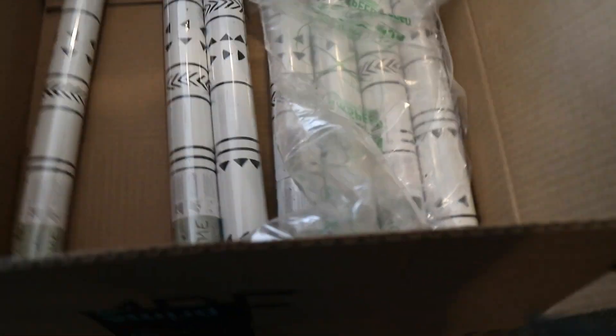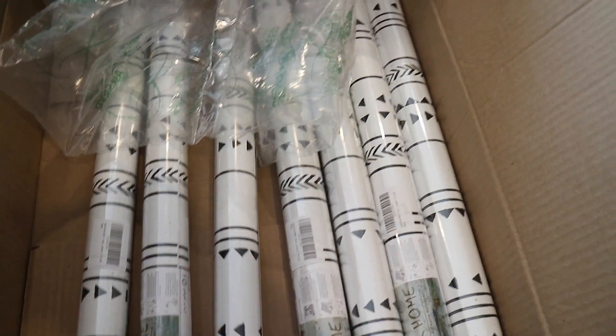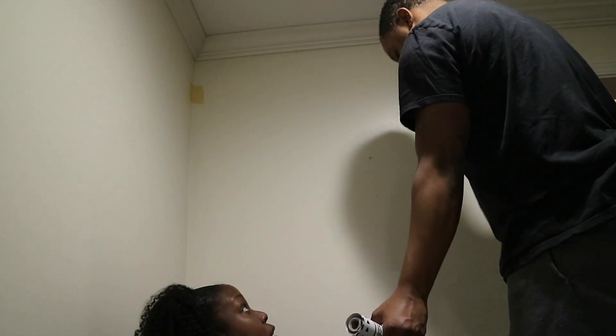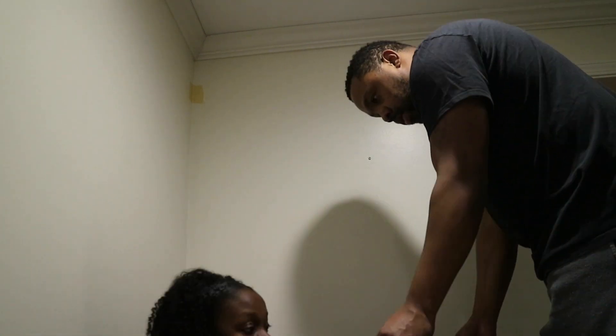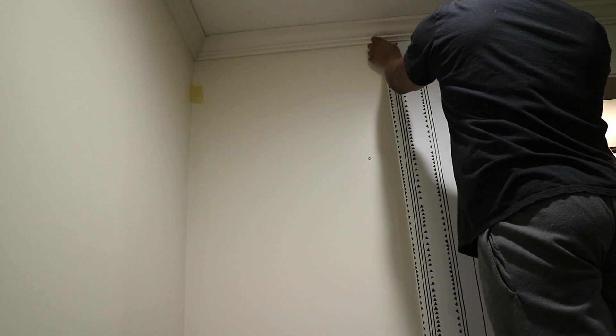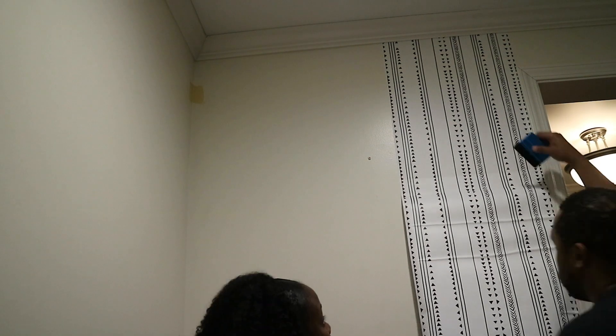So I bought these wallpaper rolls from Amazon. We ended up using 15 rolls of it. Here you guys are going to see us starting off the wallpaper. We did discover though, when we originally ordered the wallpaper, we only ordered eight rolls because I didn't do the math correctly on our square footage.